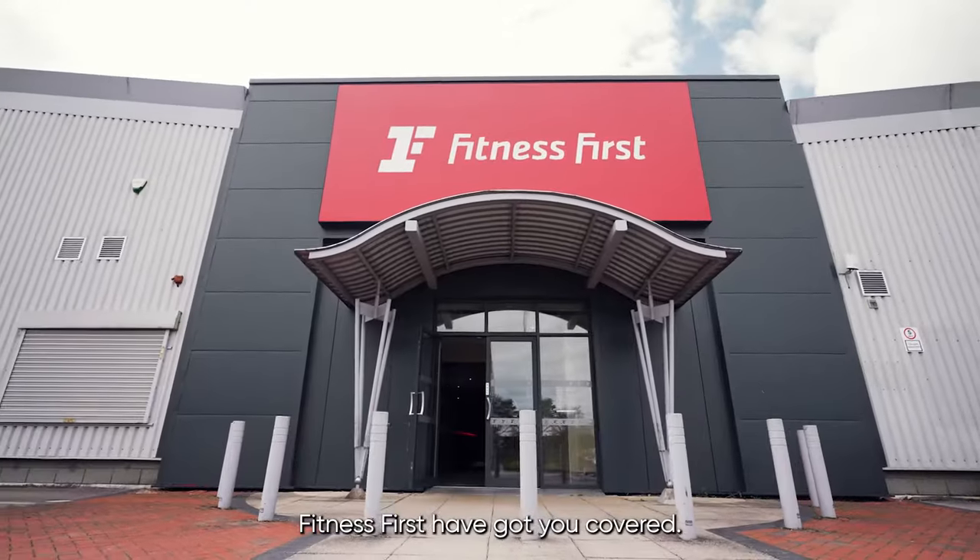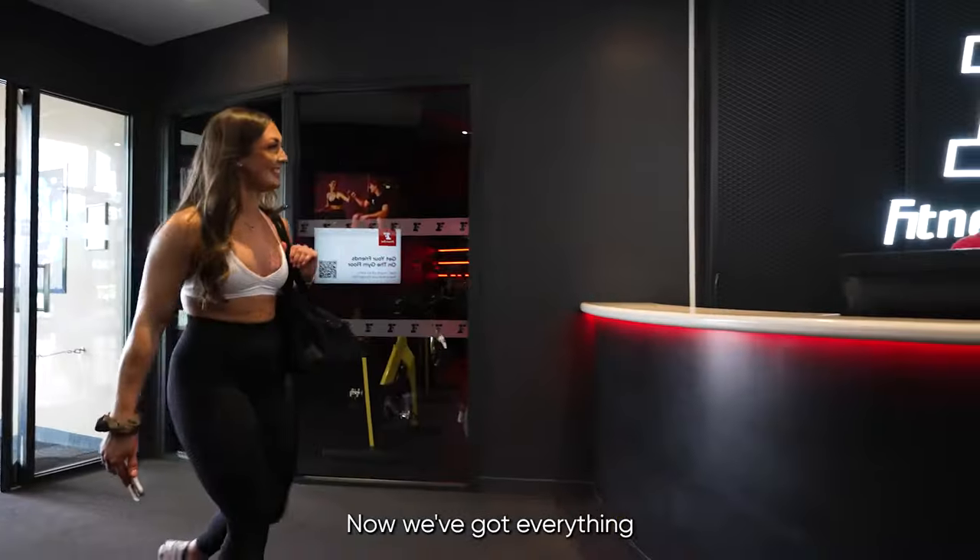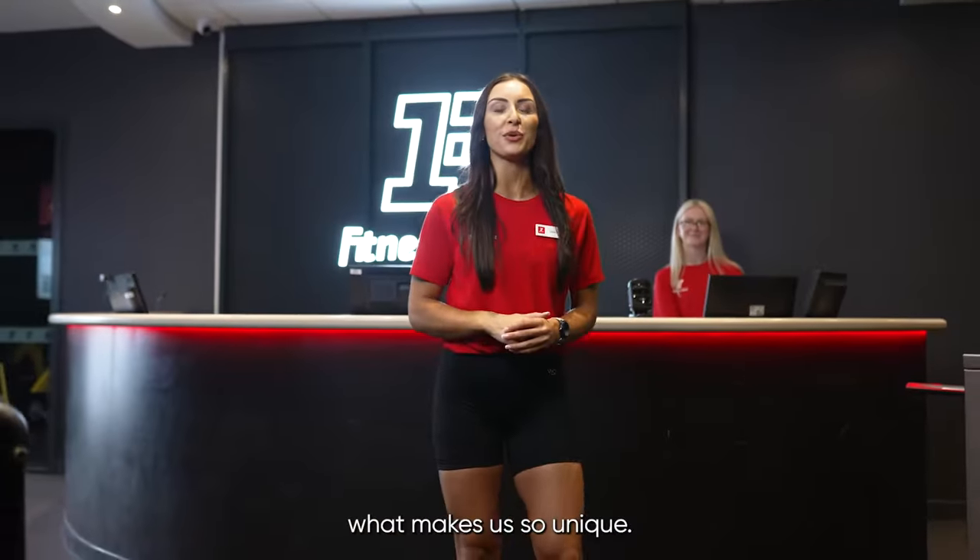Looking for a gym in Wigan? Fitness First have got you covered. Let us show you around. Now we've got everything you expect to see from a gym, but let us show you what makes us so unique.